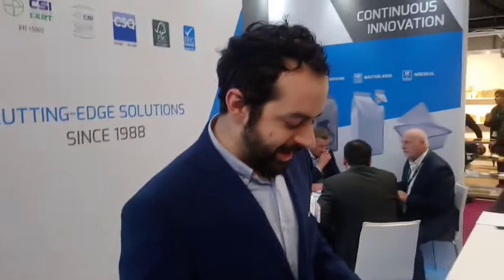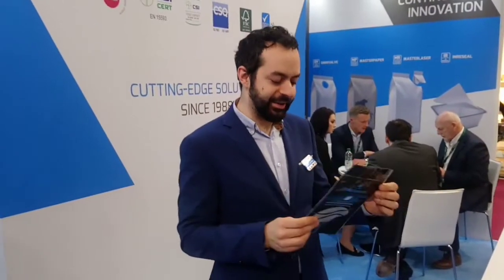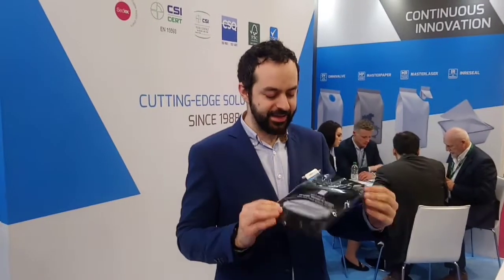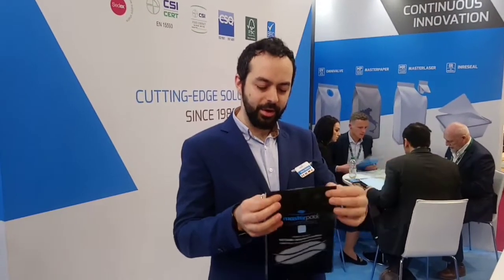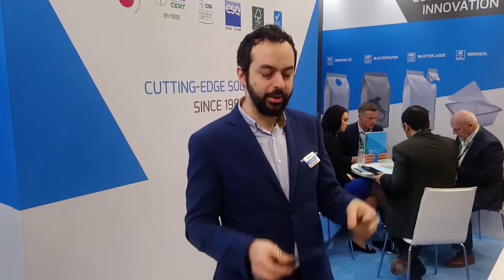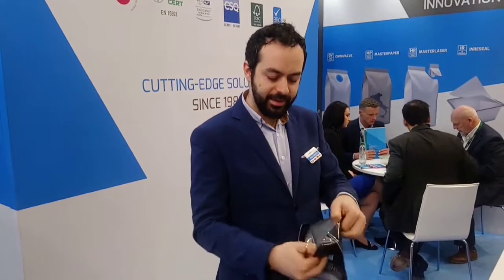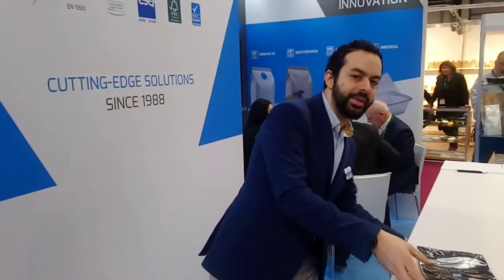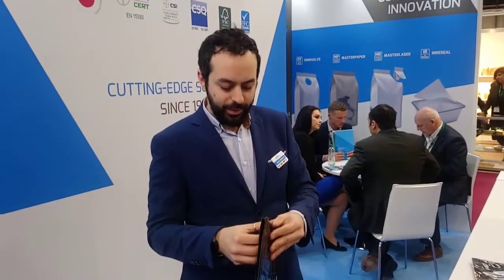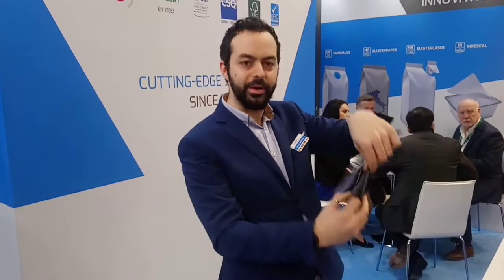I'm Max Binder from Masterbag, based in Northern Italy. Today I want to show you this bag. This is a totally recycled PE-based bag. It's a laminate, it is sealable on heat seal bars and heat seal machines, and available also with high barrier. We can apply zippers like here, and it's also available for roll stock where we can also apply zippers like this corner zip for a pouring configuration.